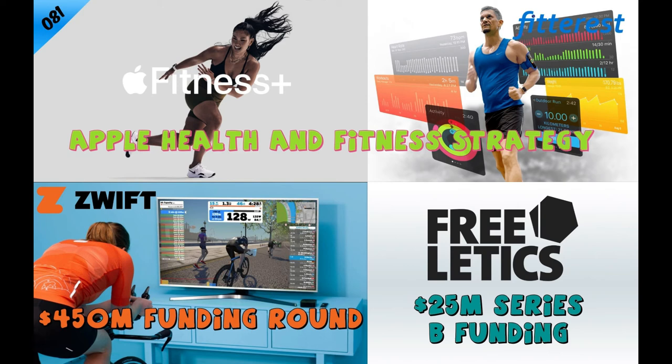Beyond the coaching, Freeletics has a community page where people can connect, share results, and motivate each other. With the new funding, Freeletics CEO Daniel Sobani says: 'Not everything the fitness industry has been telling us for the last 30 years has been setting people up for success. We want to put an end to that and be clear and honest about the work it takes to reach your goals while making real, sustainable results accessible to as many people as possible.'